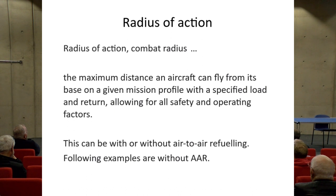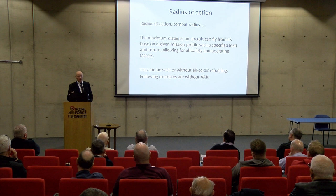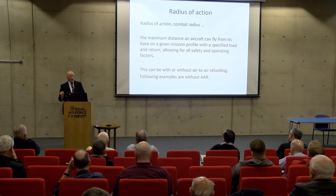Radius of action, sometimes called combat radius, is defined in this presentation as follows: the maximum distance an aircraft can fly from its base on a given mission profile — given speed and altitude — with a specified load, and return, allowing for all safety and operating factors, so that when it gets back it has diversion fuel and time to loiter. Throughout this presentation aircraft are not given air-to-air refuelling.